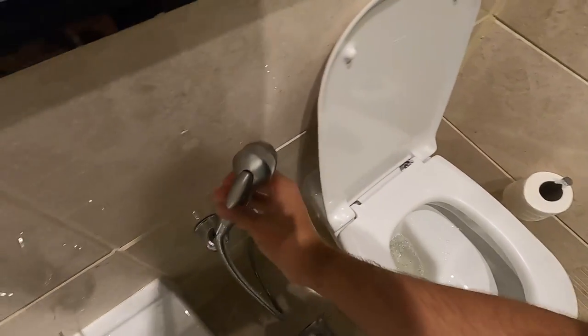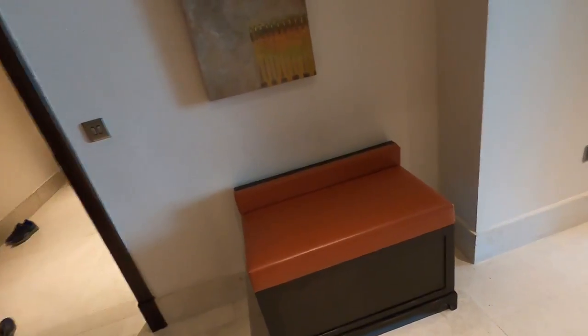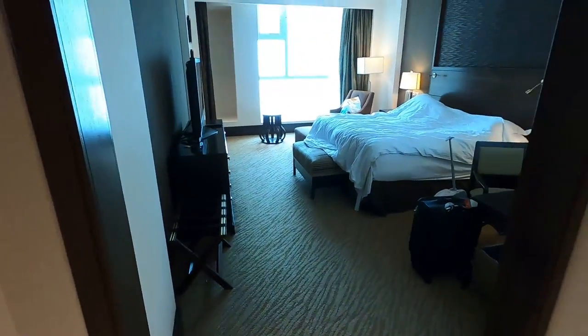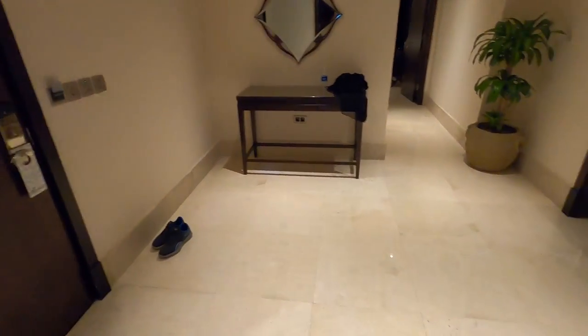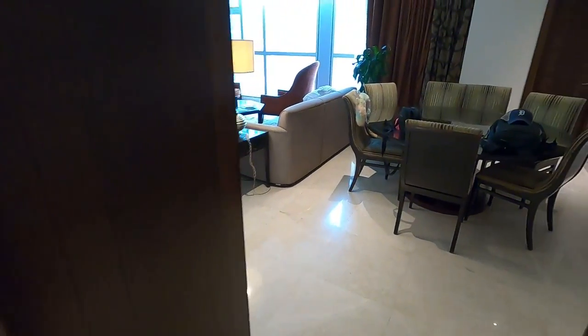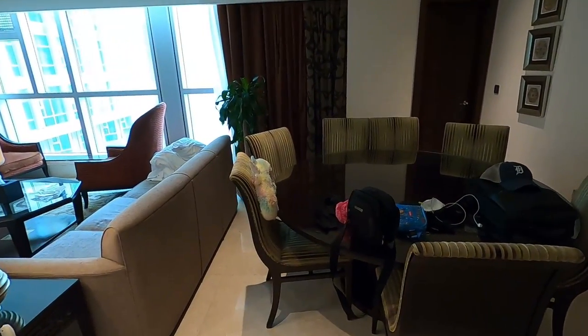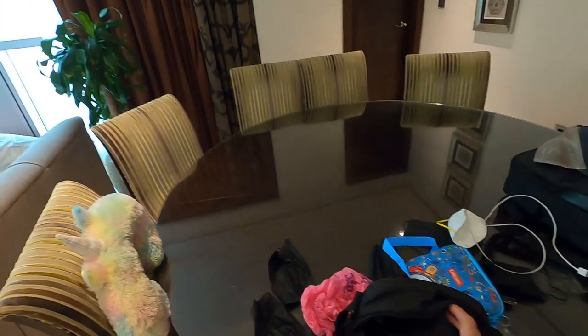If you're wondering what this fixture is, it cleans you up after using the toilet — or if you want you can use a spring jet. You have two options and it's pretty strong. Okay, so as you enter the hotel room, here's the front entrance and a little hallway area. To the right is a massive table that could fit like six people.